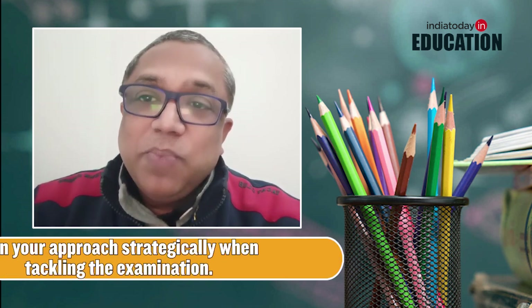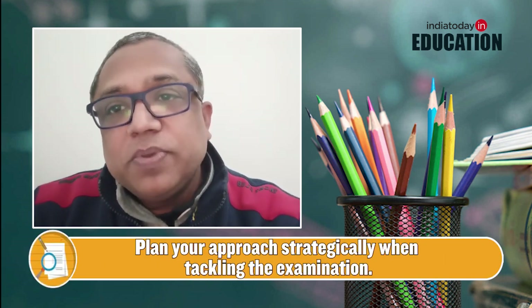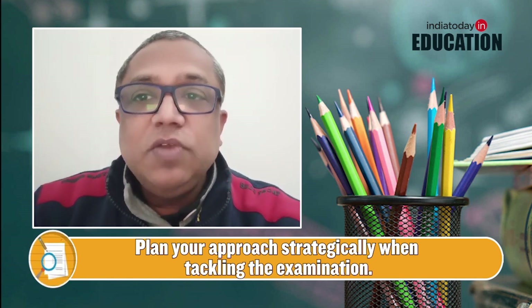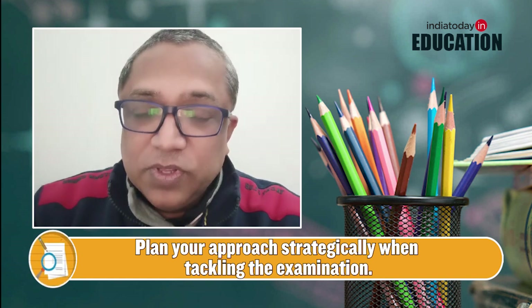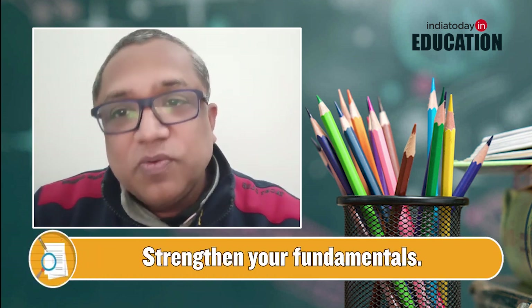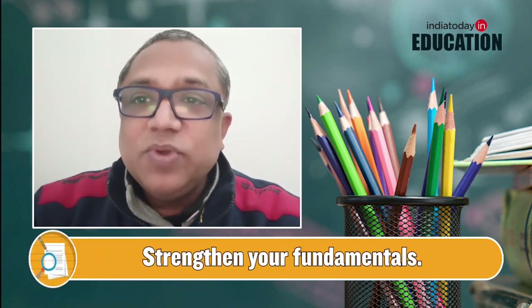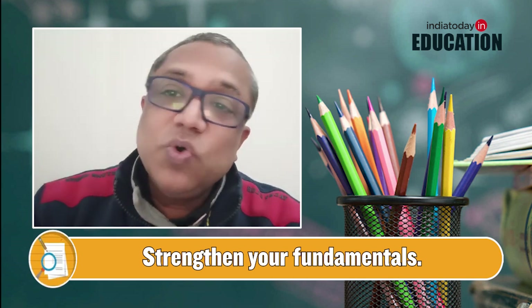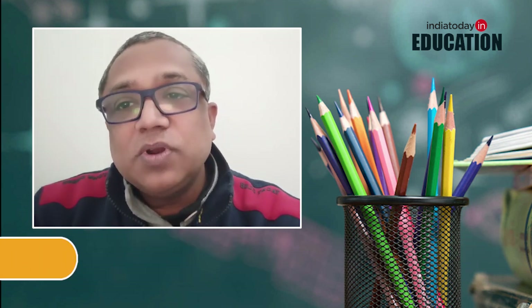You have to plan your maths paper very nicely, because ultimately what you do in those three hours matters a lot. Your preparation from day one as you entered class 10, and the basic concepts you have learned over the years, is going to help you score very good marks.